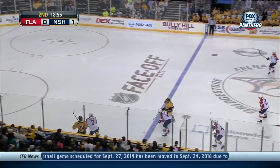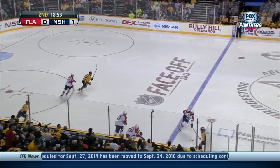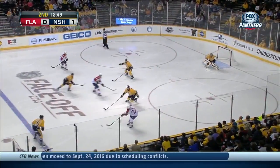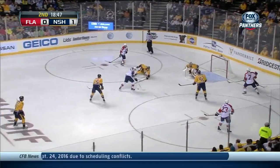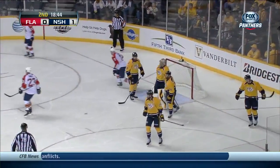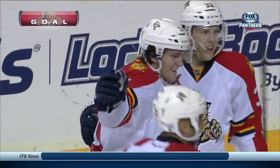Weaver with a big hit on Stahlberg at center. Physical hockey there by Mike Weaver. And it sends Gomez on his way. Kulikov jumping up. Here's Huberdeau in front. Makes the move — they don't get prettier than that.